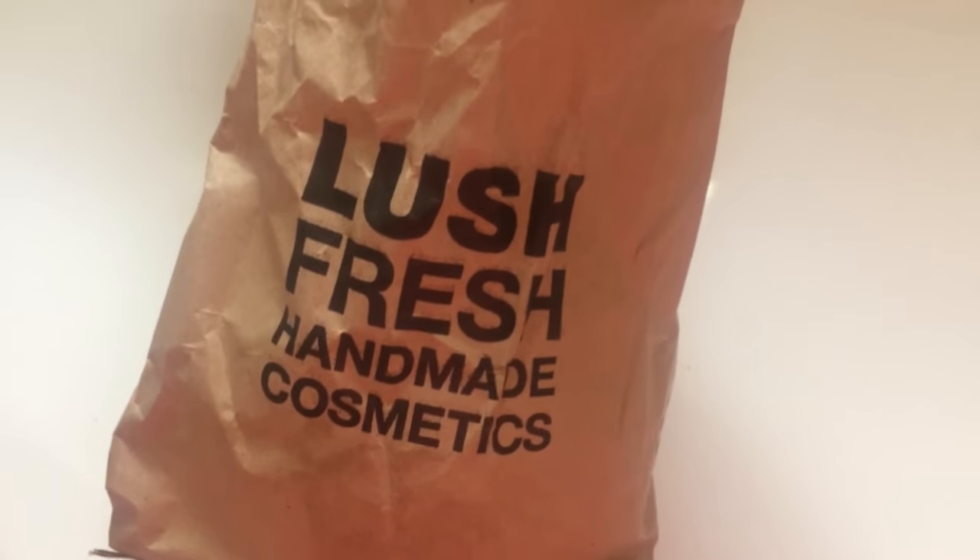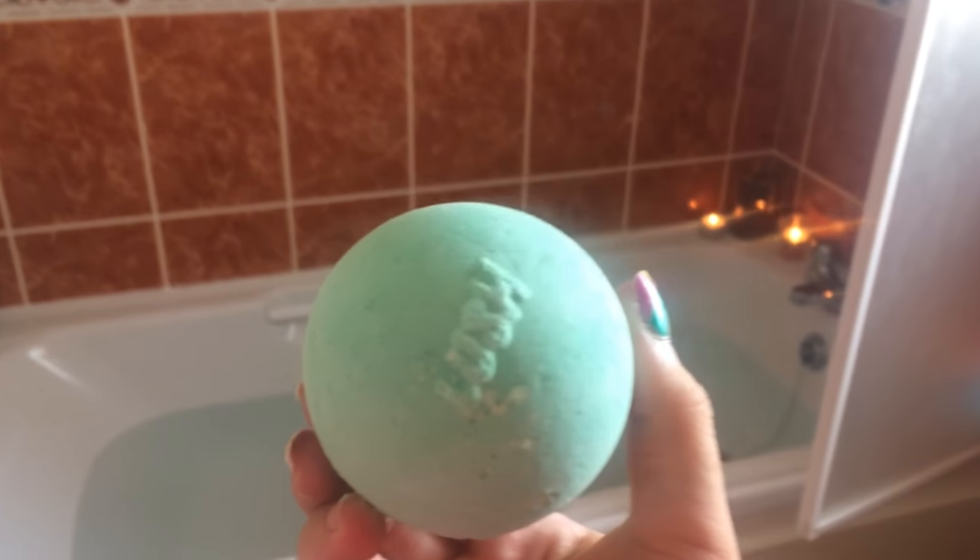Get a bath bomb from Lush. Put the beautiful bath bomb into the water.